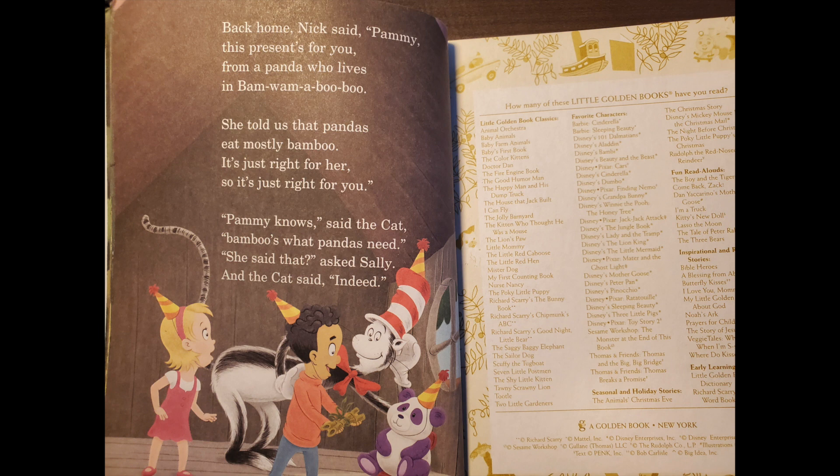Back home, Nick said, Pammy, this present's for you from a panda who lives in Bam Bam Abu Abu. She told us that pandas eat mostly bamboo. It's just right for her, so it's just right for you. Pammy knows, said the cat, Bam Abu's what pandas need. She said that? asked Sally. And the cat said, indeed. Did you like the story? Yes. We'll read another one next time. Okay.